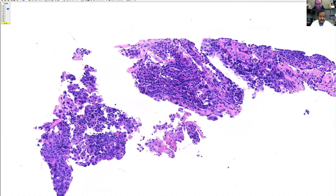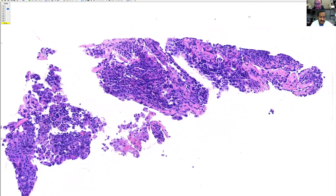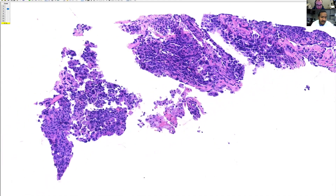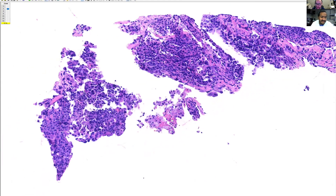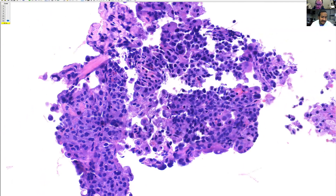Is this biopsy from a woman? Yes, and she's younger too — this is a great clue. If the biopsy is from a woman and has these features, a couple of things to notice: there is an area of sclerosis on the right-hand side of the biopsy, and there are some detached foamy macrophages at the bottom.